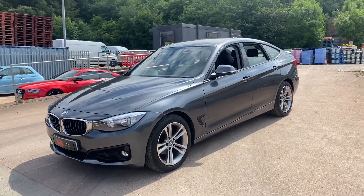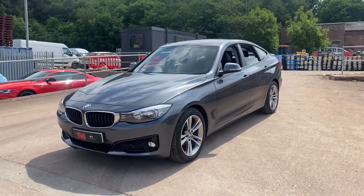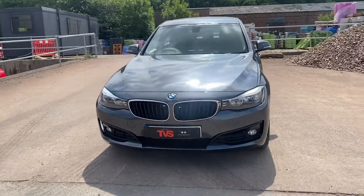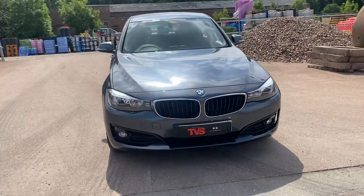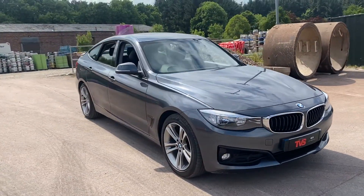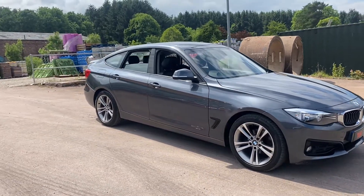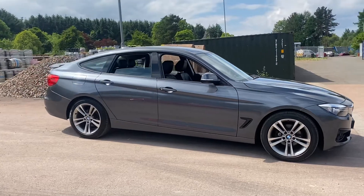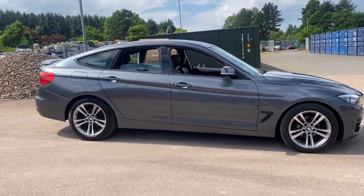Hi there. Here we have the 2013 on a 63 plate BMW 318D Sport. It is the GT, which stands for Gran Turismo Model, which means it's a five-door hatchback. And although it's a 3 Series, it is actually based on the 5 Series chassis, hence there's a significant extra legroom.